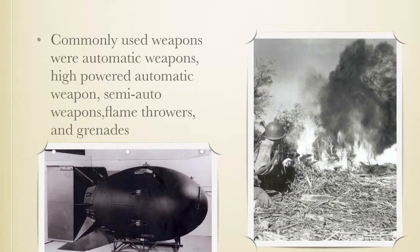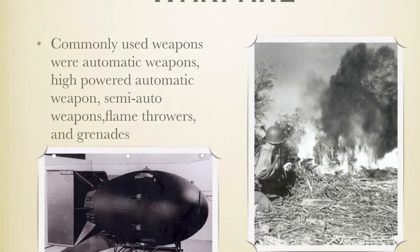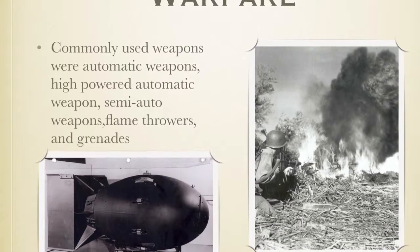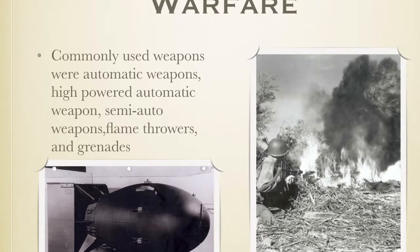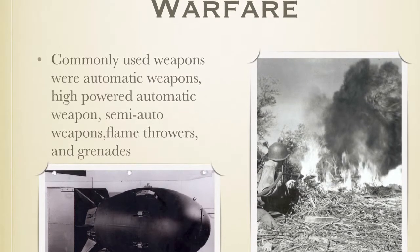The common weapons and technology used were atomic weapons, high-powered atomic weapons, semi-automatic weapons, flamethrowers — most commonly used by the U.S. — and grenades.